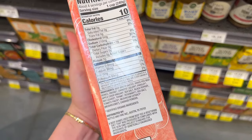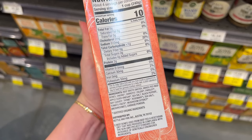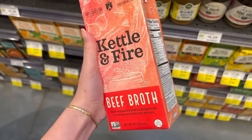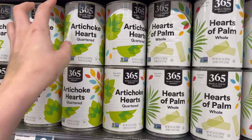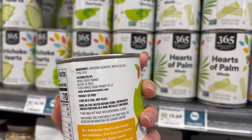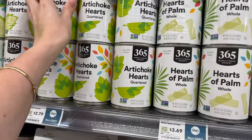Next I grabbed some Kettle and Fire broth. They have a ton of different flavor options and they also have veggie and chicken, which is really great. This is Whole30 approved — here are the labels you can look at. Don't discount canned vegetables — it's a great way to save some money, save some fridge space, and try new veggies in a different format. These were compatible, which I was really happy about.